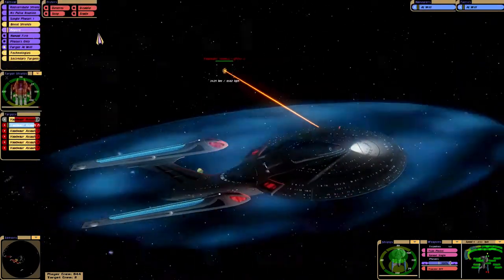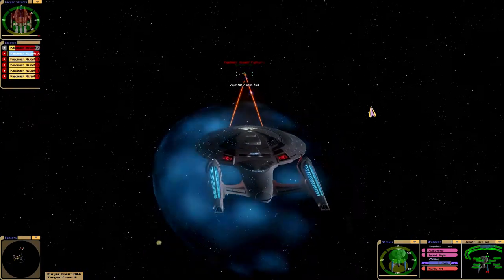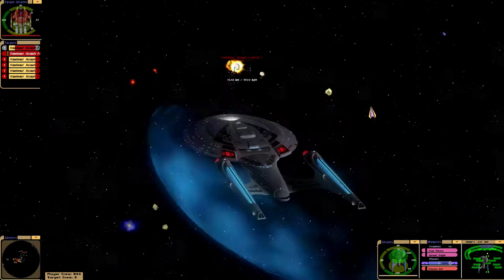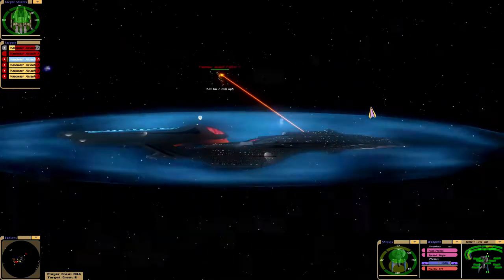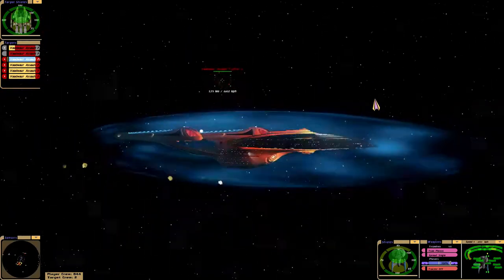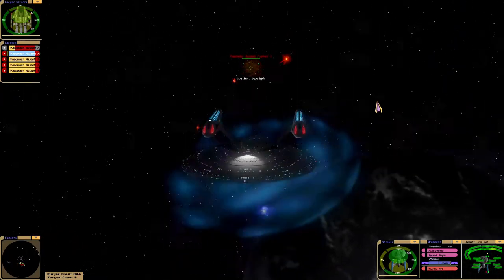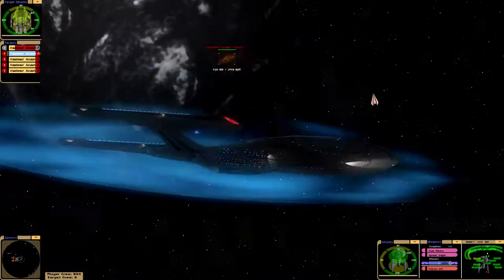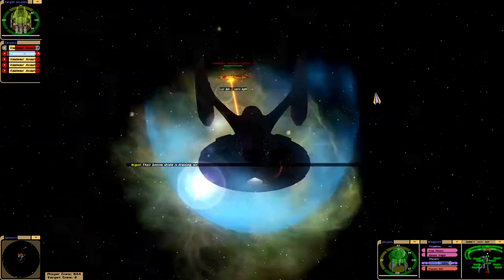So far the Enterprise's shields are absorbing all the damage. Very little damage to the shields. Sir, another ship is on a collision course with us. Their bottom shield is draining, sir.